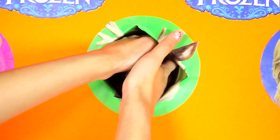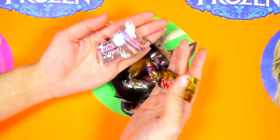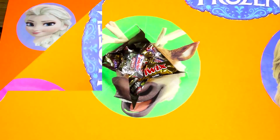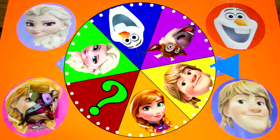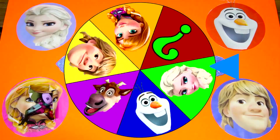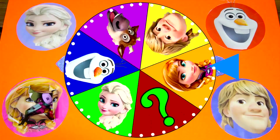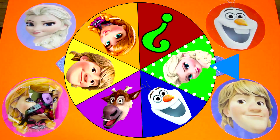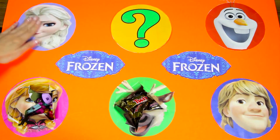It doesn't look like there is anything else under this yummy chocolate candy! So let's go ahead and spin the wheel again! And it's Queen Elsa! Elsa is my favorite character in Frozen! Who is your favorite Frozen character? Let me know in the comments!